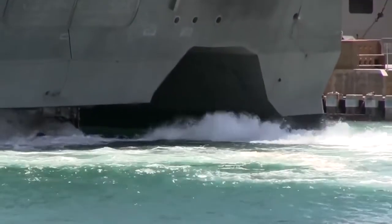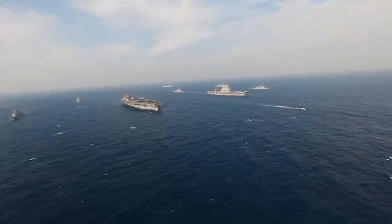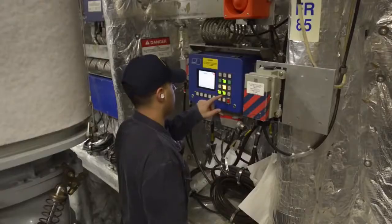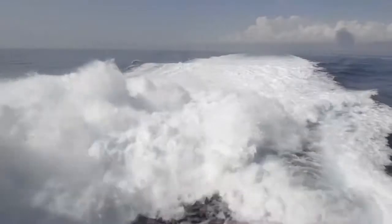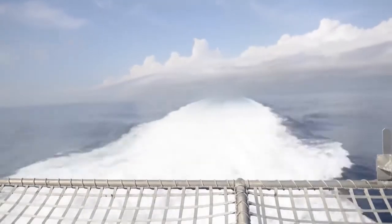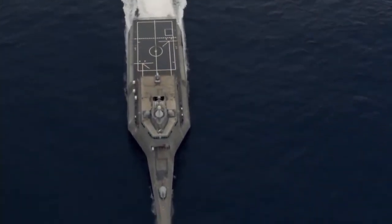The ship's power plant is a complex system, at first glance even too complex for a ship that is not an aircraft carrier or heavy cruiser. Its core is a pair of gas turbine generators with a capacity of more than 45,000 horsepower each, plus a group of diesel generators for main and auxiliary functions, which together give power to four water jet propulsion units located at the stern of the central hull.